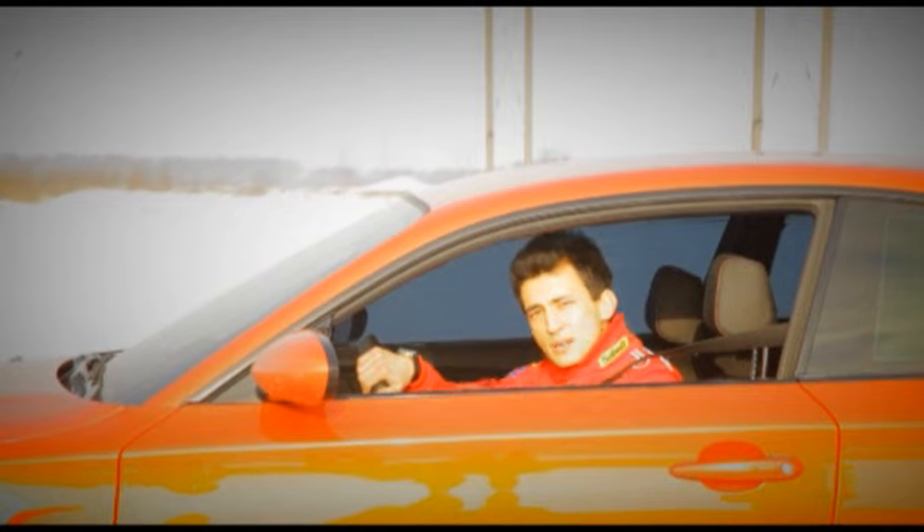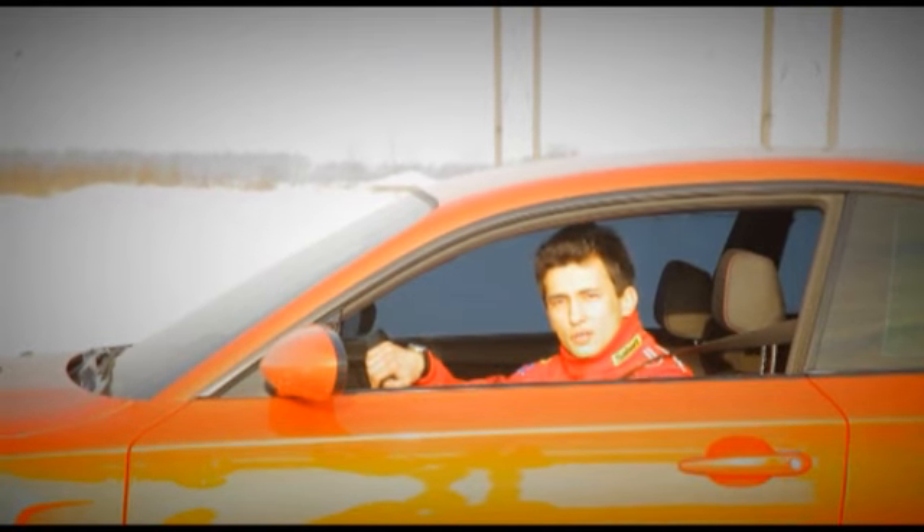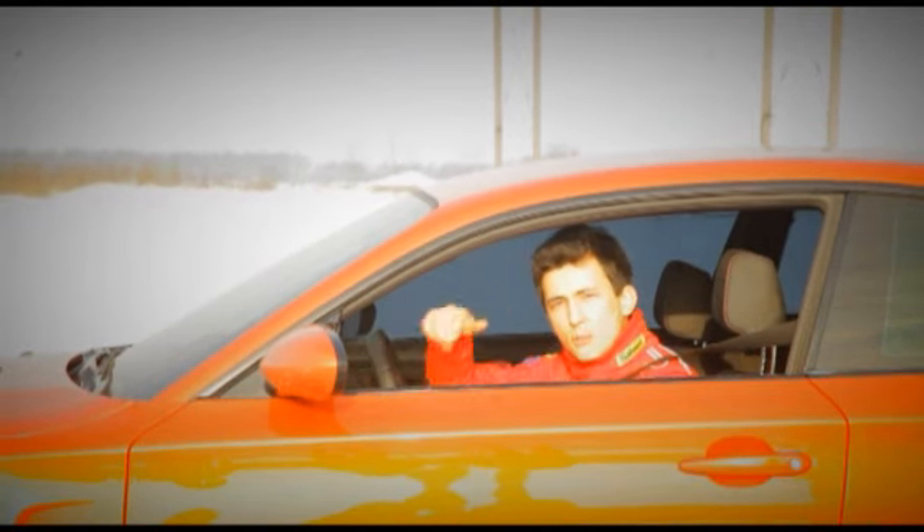Hello everyone, I'm Alan, champion of the world for Need for Speed and pilot of the game Boyko Racing. And today we will find out all about drifting.